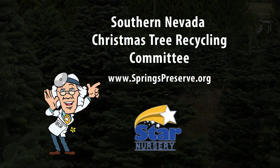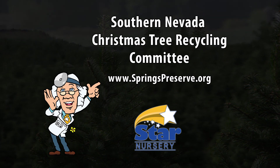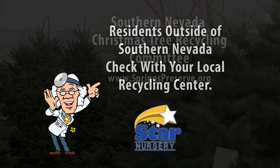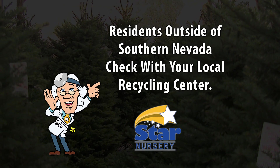Star Nursery is proud to be a partner with the Southern Nevada Christmas Tree Recycling Committee. For more information, visit the Conservation District of Southern Nevada's website. If you live outside of Southern Nevada, check with your local recycling center for more information.